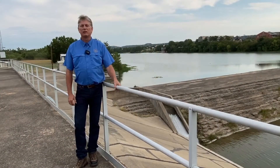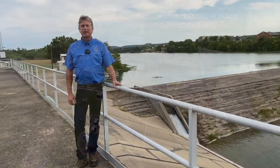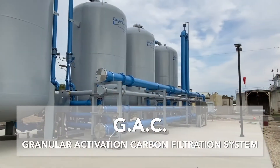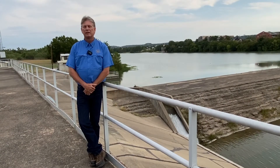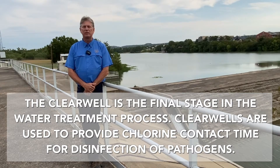We're standing on top of the clear well for the surface water treatment plants here in the City of Kerrville. Once the water is pumped from the Guadalupe River, clarified, filtered, and runs through our new GAC — or granular activated carbon — filtration system, it comes into this large cement tank. This is where we chlorinate it and allow holding time for the chlorine to do its job to disinfect the water.